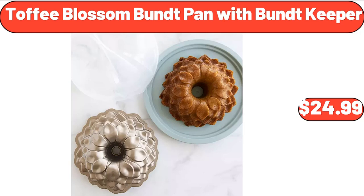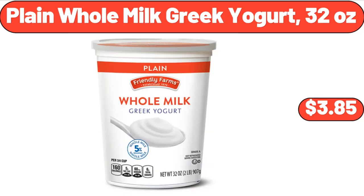Toffee blossom bundt pan with bundt keeper, $24.99. Plain whole milk Greek yogurt 32 ounces, $3.85.